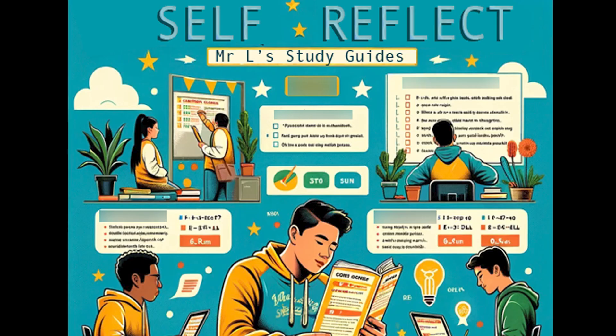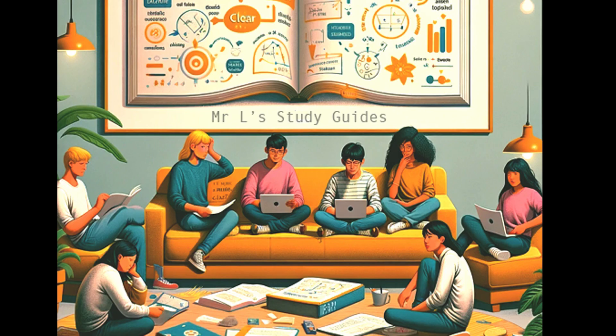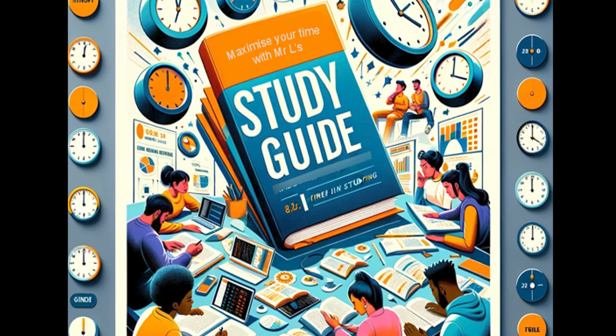Six, self-assessment tool. Our study guides include quizzes, tasks, practice questions and exercises used to gauge students' understanding.